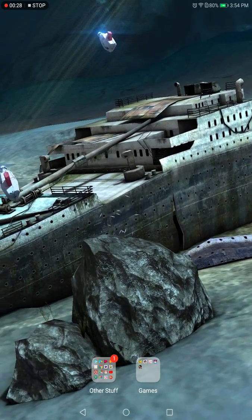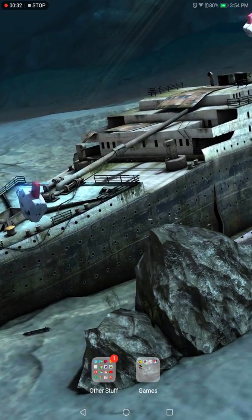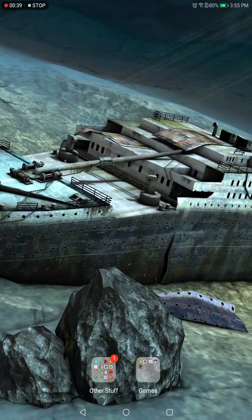It's on Google Play, and when I get my phone re-hooked up, I'm planning to put it on my phone too, because I love Titanic.